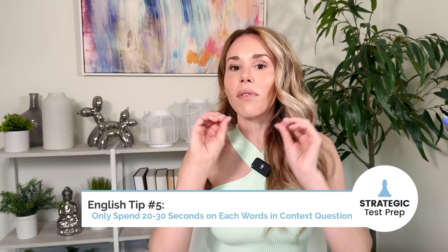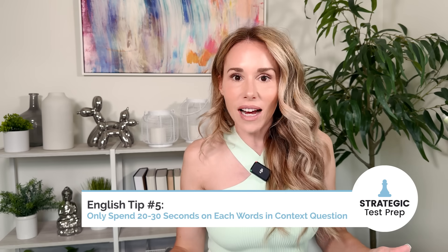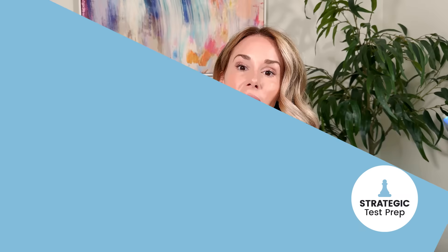My last English tip: spend only 20 to 30 seconds max on the words-in-context questions. Either you're going to know the answer or you are not on those questions, so there's no sense mulling over it for two, three, or four minutes — it's going to rob you of the opportunity to pick up points elsewhere. Pick your best guess and move on.